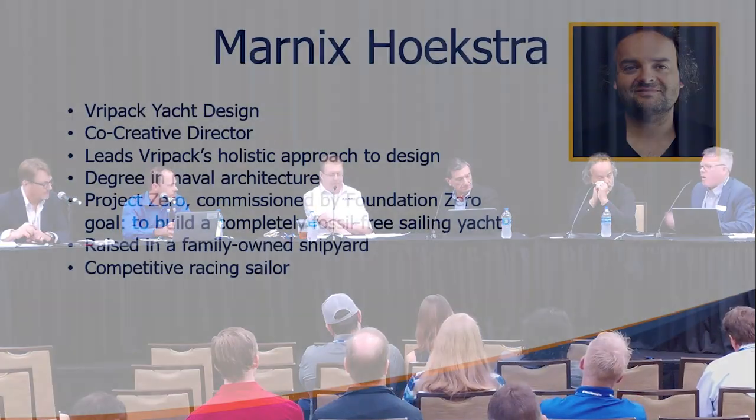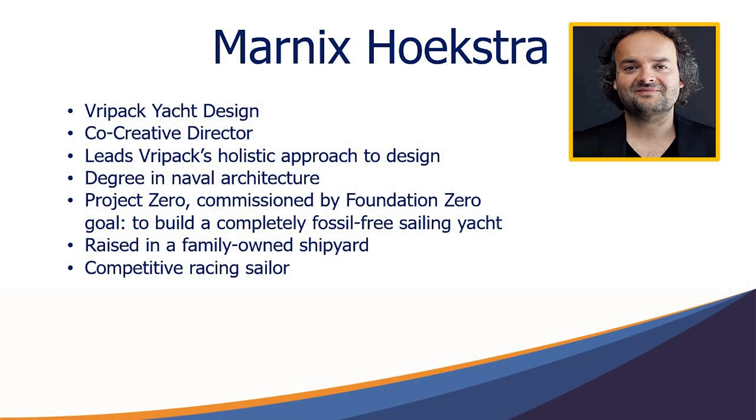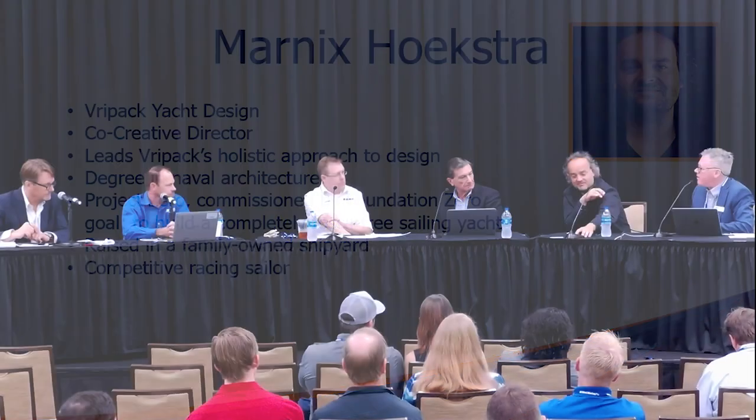North America is one market, one regulatory environment. We're lucky to have Marnix with us who can speak to naval architecture in a very different environment working in Europe. What do you see, Marnix?